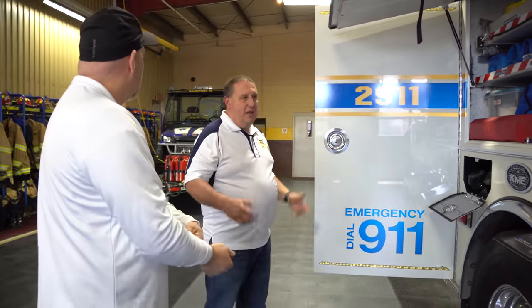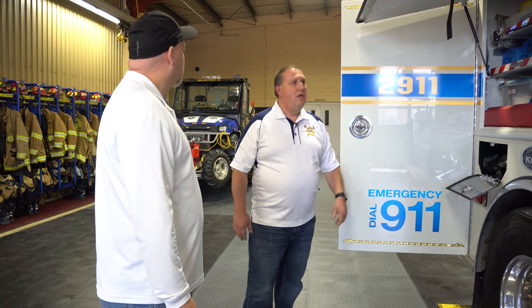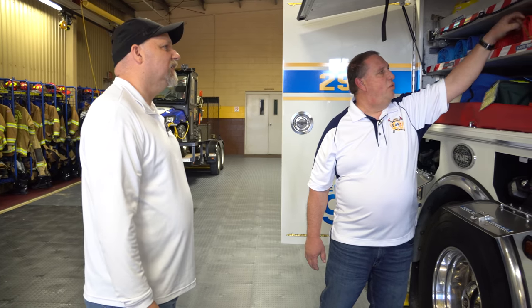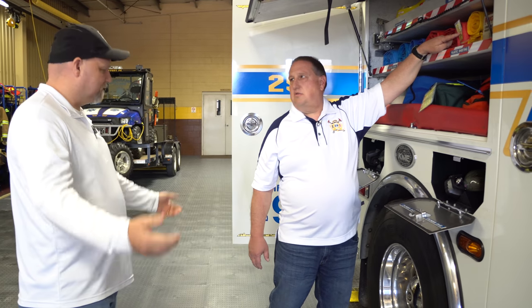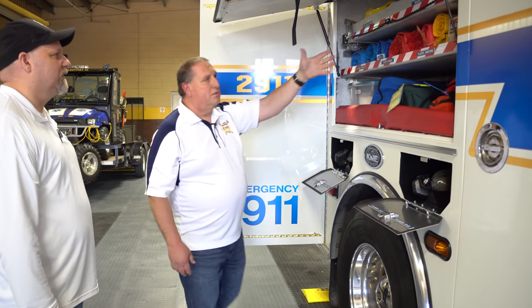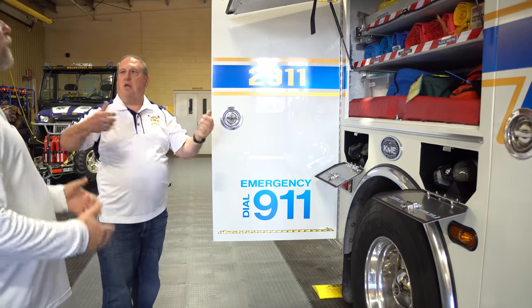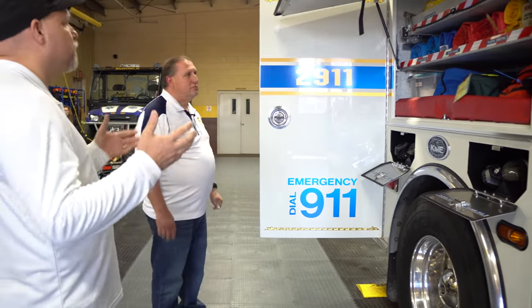But once it's set up, it makes it easy to check. And it benefits everybody — if you're on a mutual aid call and I tell you I want a 3x18 floor runner, you can come here, see the label, and grab it right off the truck. I would encourage pretty much every department to do something like this. It may take a little time in the beginning, but it's going to pay dividends in the end.